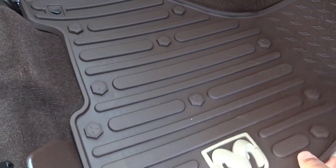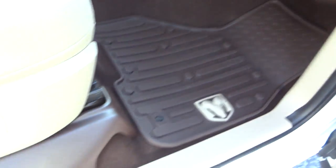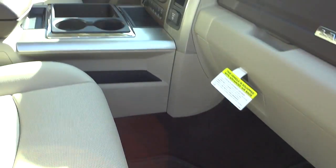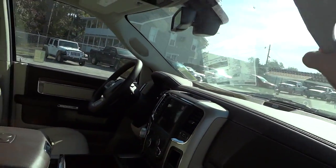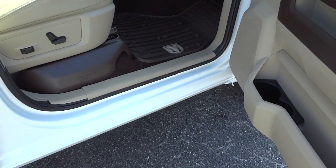This one's got nice Ram rubber slush mats with a cool Ram head and bolt pattern design — really rugged and they protect your carpet well. You definitely need a handle getting in and out of this truck, and there's a well-placed one here. This one doesn't have steps, but you could add them if you wanted.